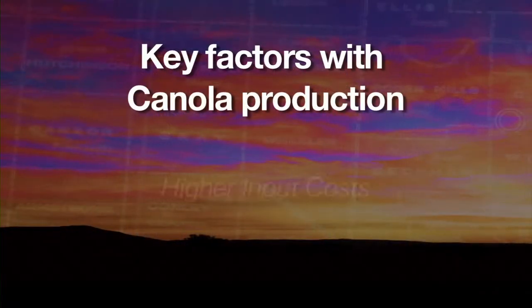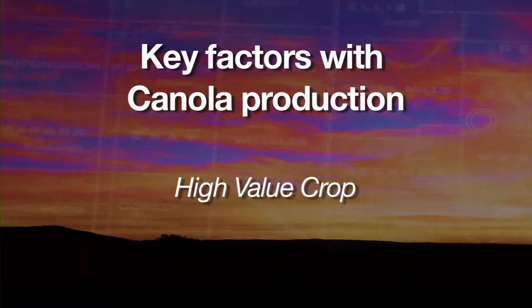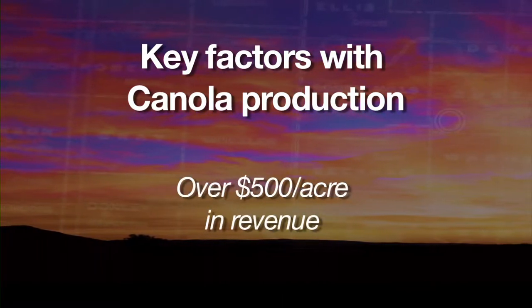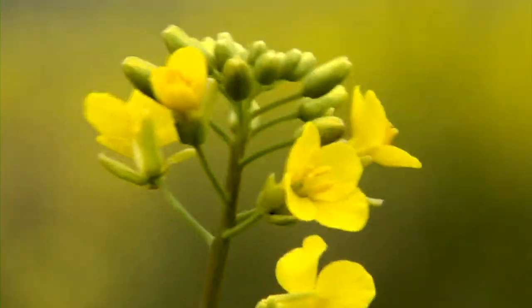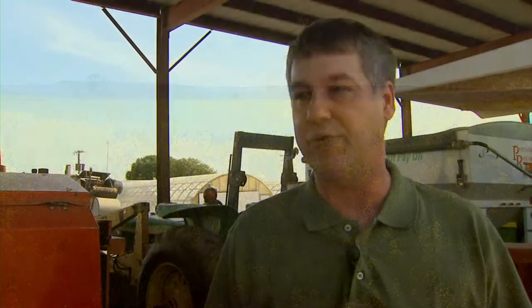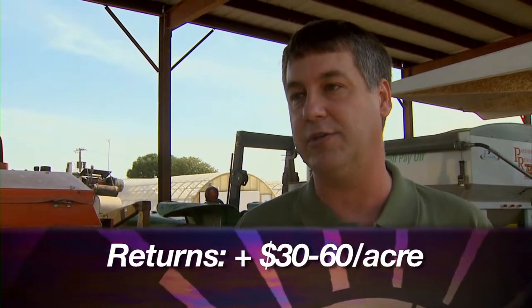When we budget out what happens with pricing when you put wheat and canola together, a producer is going to have more in production costs on canola, but it's a high-value crop. A lot of producers this year and next are looking at over $500 of revenue an acre with canola. When looking at a two-year or three-year rotation — whether single-purpose or dual-purpose wheat — producers are looking at rotation increased returns of $30 to $60 an acre when they add canola.